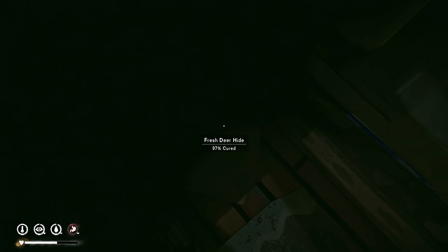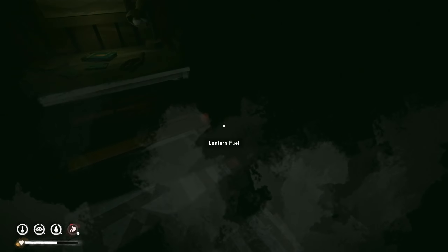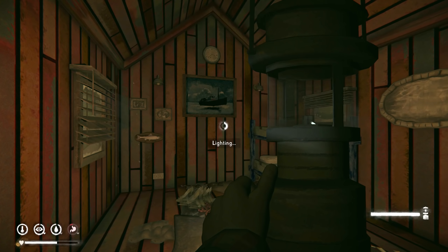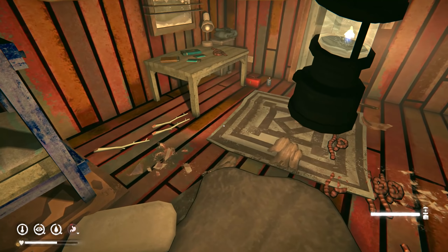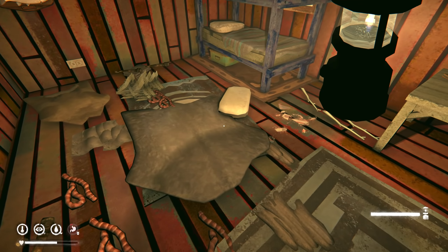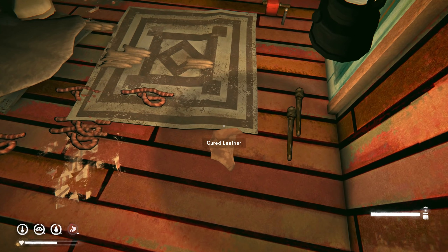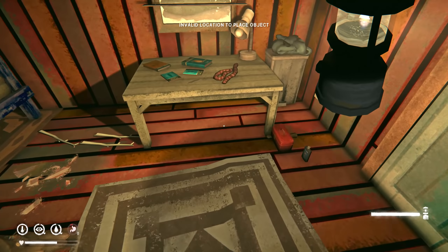Oh, we need a deer hide for the boots — oh that's fresh. I know we have deer hides around here somewhere. Going to bring out the lantern. There's got to be one around here. I don't really want to move that box around — not a huge deal if we don't have one. Let's grab that cured leather and put it where it should be.